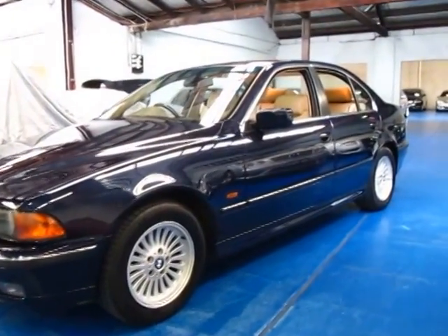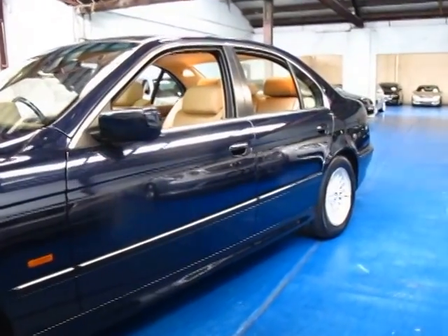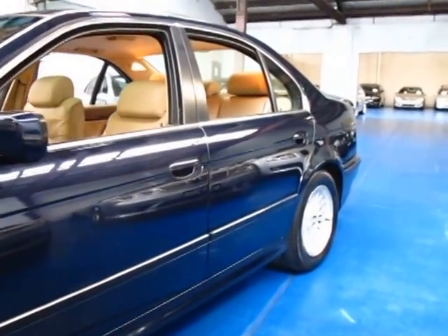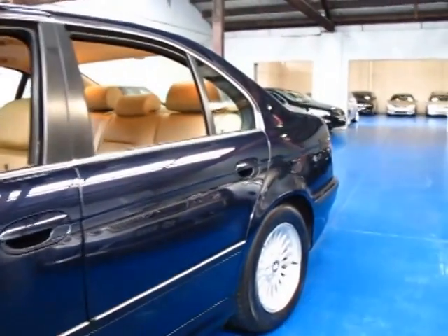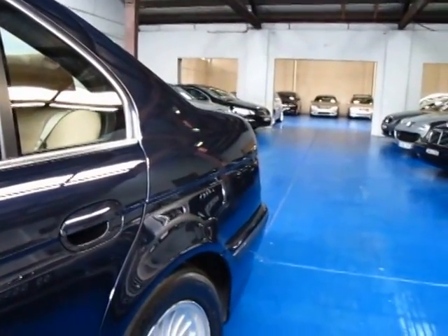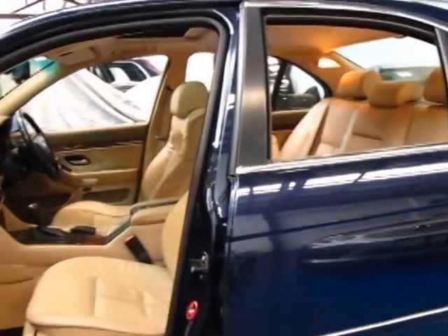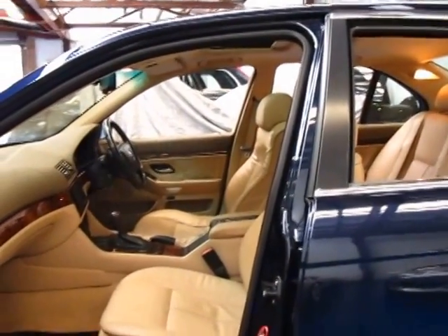Hi and welcome to the Old Timer Centre. My name is Philip Tarrant and today we have for you a 2000 model BMW 540i Executive. It's navy blue in colour with beige leather interior, one of the best colour combinations in this model I believe.